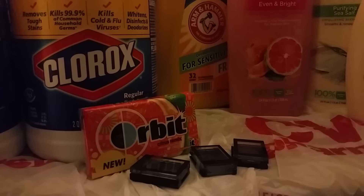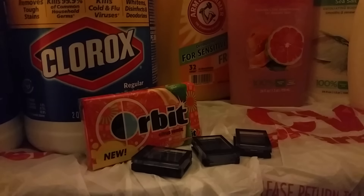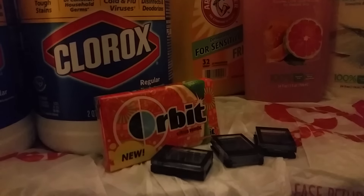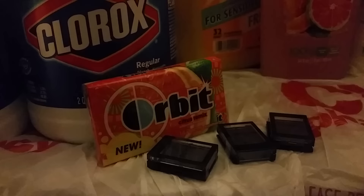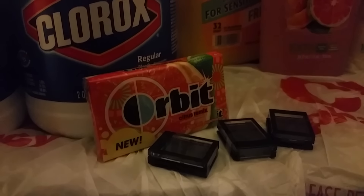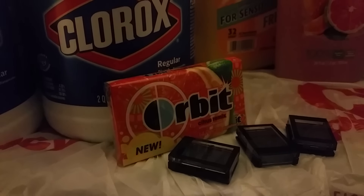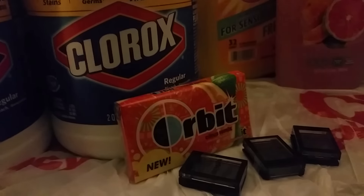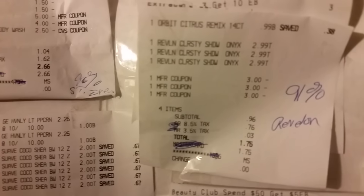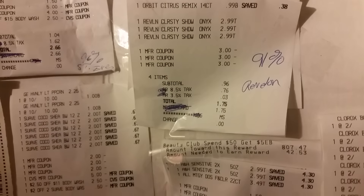The $3 off any Revlon iProduct coupon expires today, September 27th. If your store allows expired coupons, it might not be a big deal, but if they don't, be sure to go out and get these eyeshadows. These were $2.99 in my store, which with that coupon basically makes them free and a tiny moneymaker — that's why you see the filler item of the gum. If you have enough to make $15 and enough $3 coupons, it could be a really great moneymaker. My receipt shows 91% savings and I only paid $1.75, because of the gum. Otherwise, all the Revlon products were free.